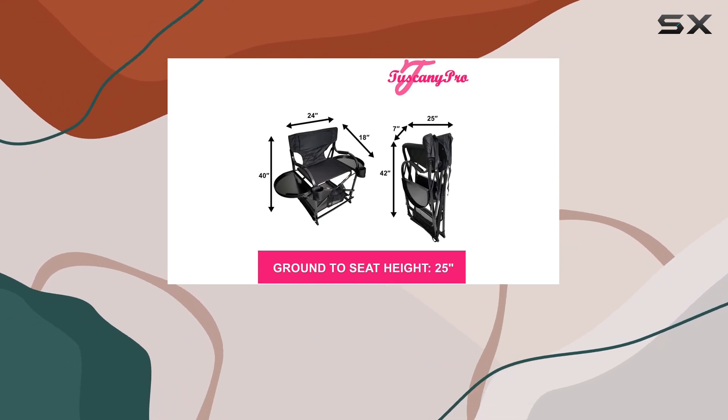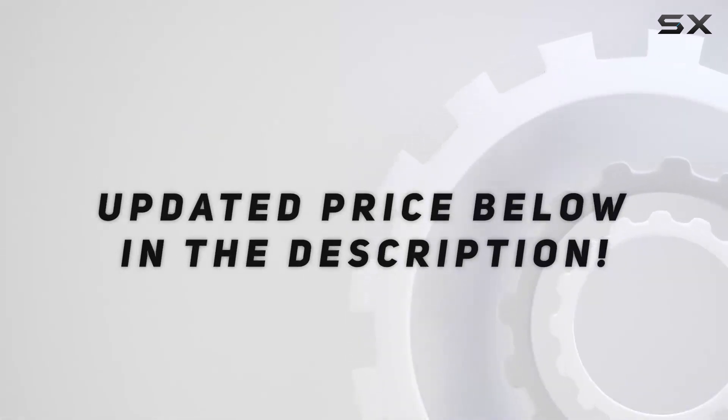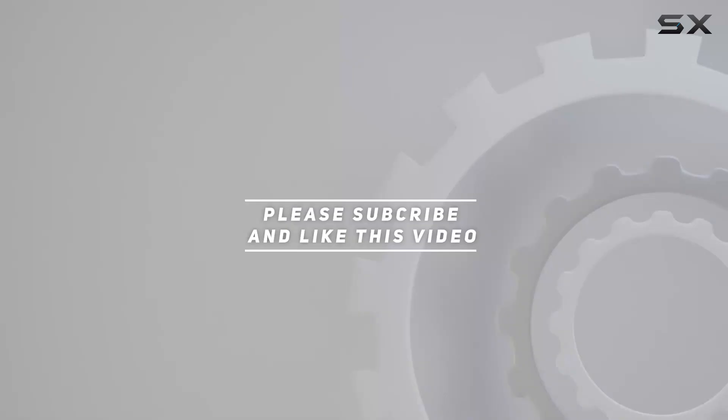It's designed to fold down to just 2 inches, making storage a breeze. Check out the video description for an updated price, and thank you for watching.